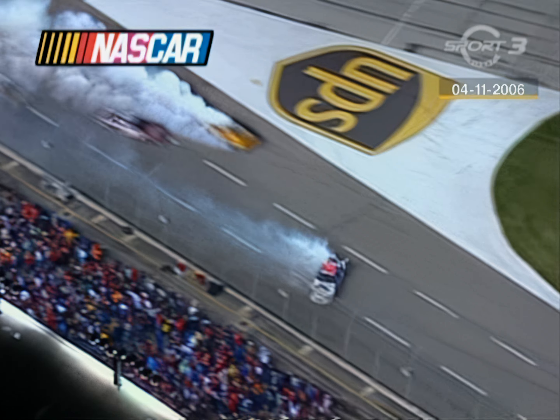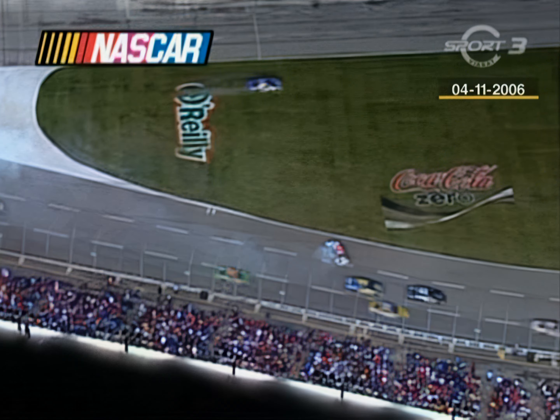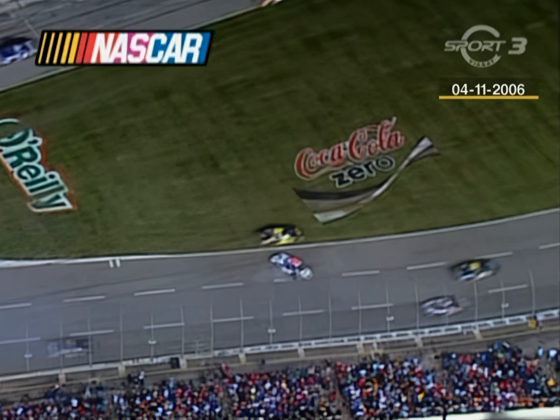Sits in the middle of the tri-oval here at Texas. But the race isn't over. Under NASCAR rules, we will have a green-white-checker to have two more laps. And that's not good news for Tony Stewart, but it's good news for Jimmy Johnson.